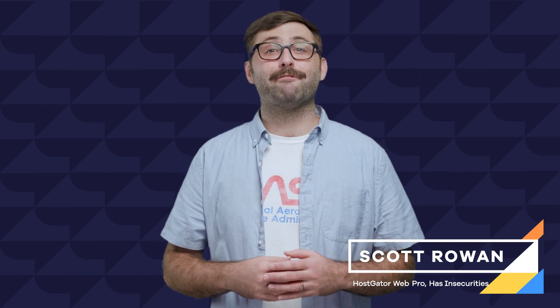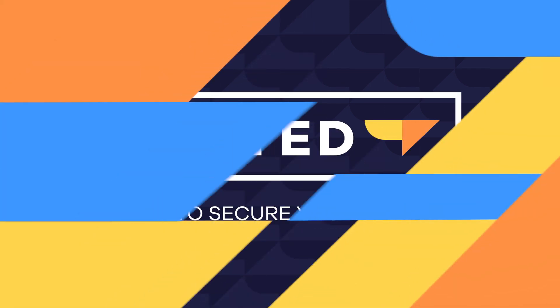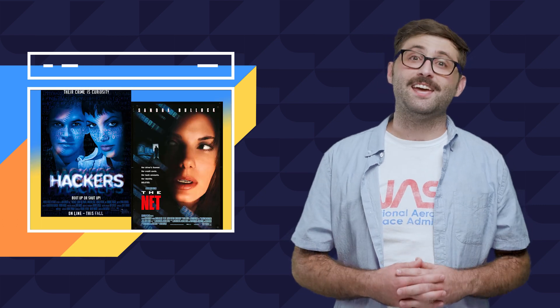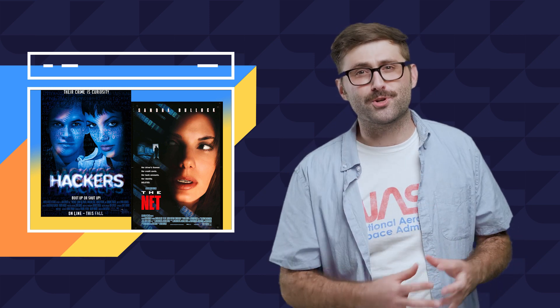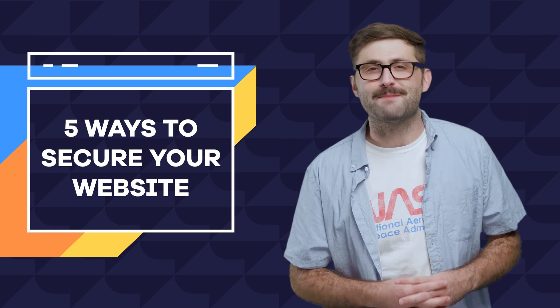Hey everyone, I'm Scott from HostGator and in this episode of Hosted, we'll cover five of the easiest ways to make your website more secure. In 1995, two of the greatest movies of all time came out that introduced me to my all-time top two celebrity crushes, Angelina Jolie and Sandra Bullock, and also introduced the world to how cool the hacker life is. I may not be able to introduce you to my future wives, but I can introduce you to five easy ways to make your site more secure.